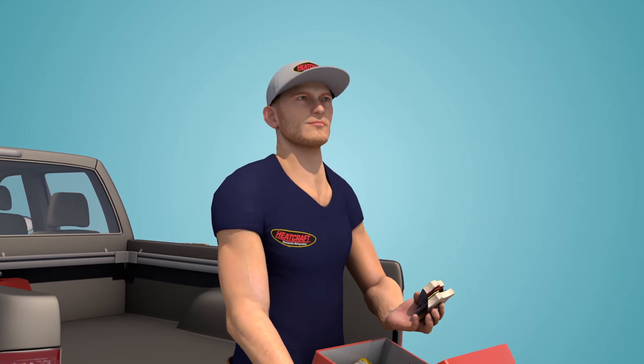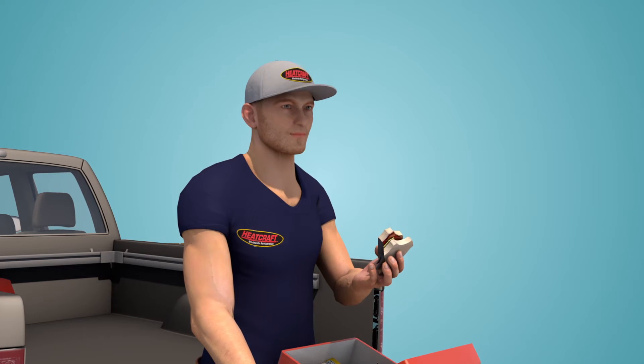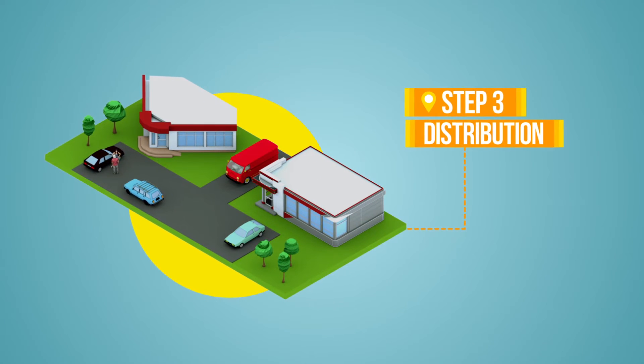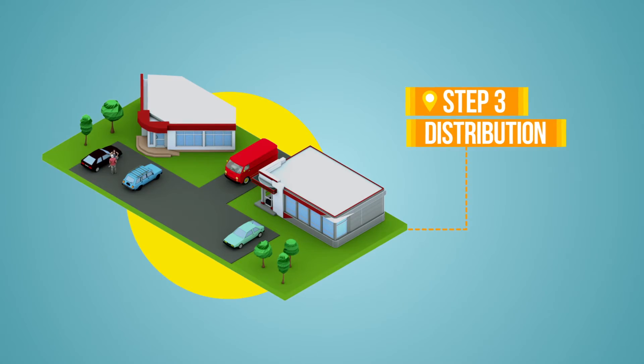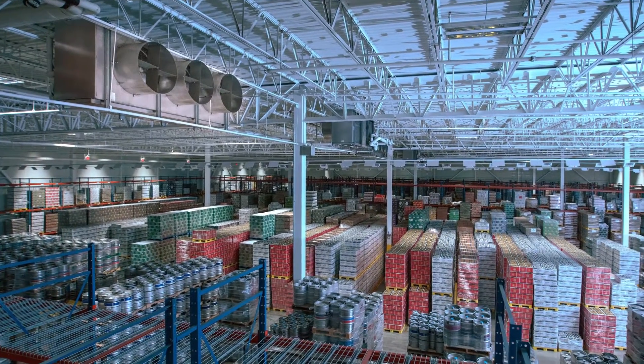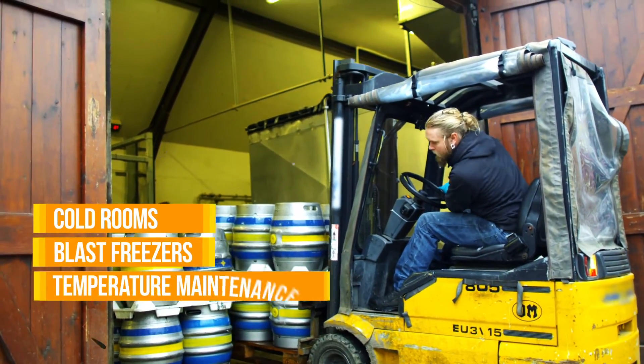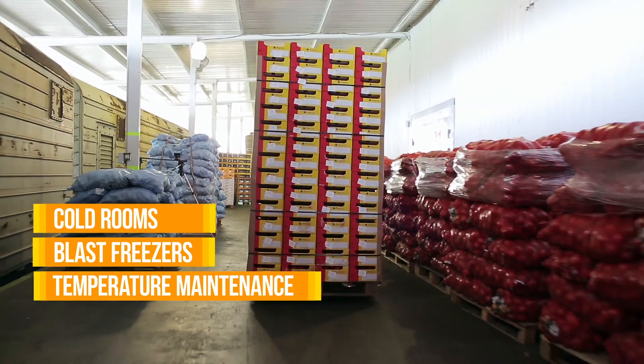Bob's still got a bite or two left, just enough time to ponder the final element of the cold storage process: distribution. Bob knows that this is a crucial step right before products are shipped to restaurants, supermarkets, and homes. Distribution involves large cold rooms and blast freezers so that freshness is always maintained from start to finish.